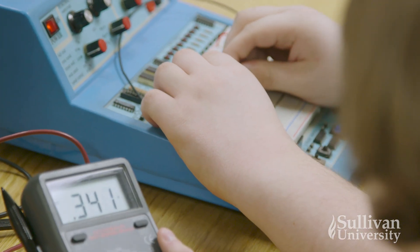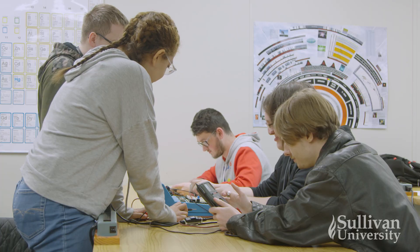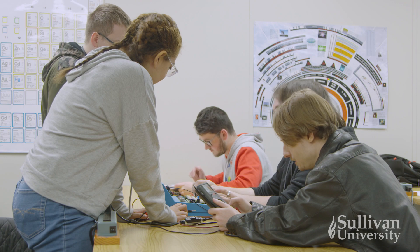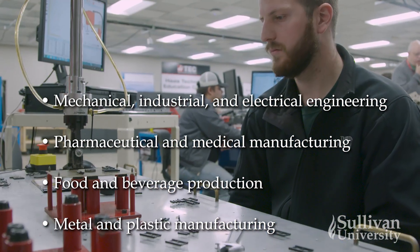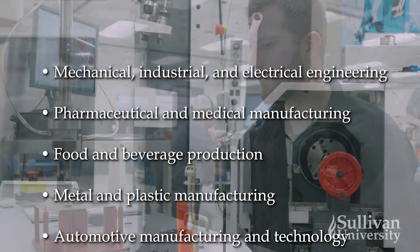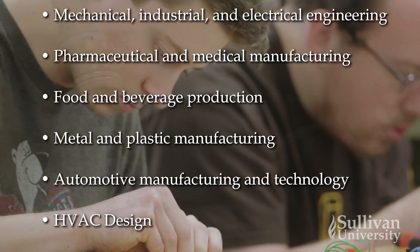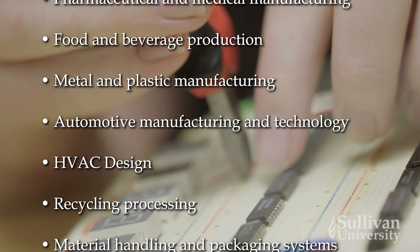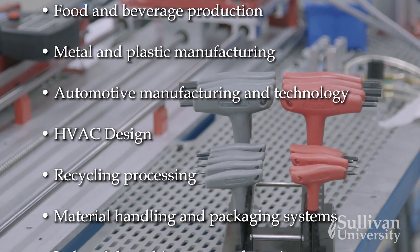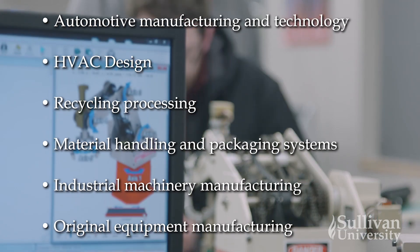Graduates from the Advanced Manufacturing Technology Program can fill a variety of roles in industries that rely on advanced manufacturing technology, including mechanical, industrial, and electrical engineering, pharmaceutical and medical manufacturing, food and beverage production, metal and plastic manufacturing, automotive manufacturing and technology, HVAC design, recycling processing, material handling and packaging systems, and industrial machinery manufacturing.